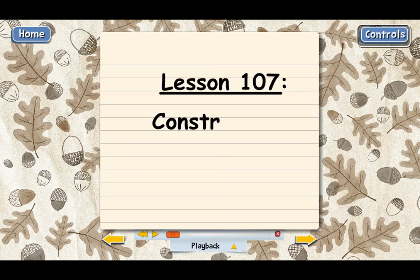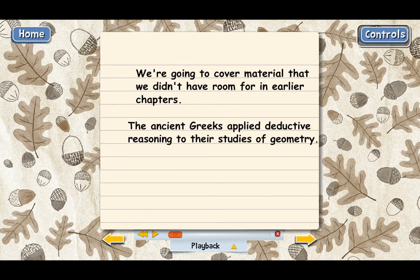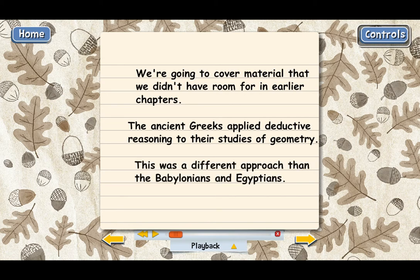Lesson 107: Constructions. In this last section of the book, we're going to go over a few topics that we didn't have room for in the main part of the book. You may remember from the very first chapter, we talked about the Greeks, and they were the first people to make geometry logical by using deductive reasoning. They approached geometry differently from the Babylonians and the Egyptians. The Babylonians and Egyptians were interested in practical measurements, but the Greeks were philosophers in search of truth.